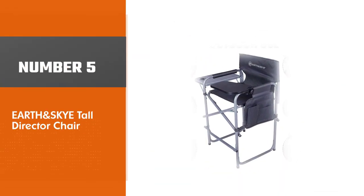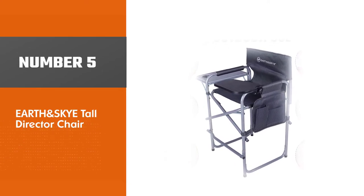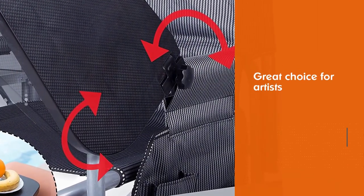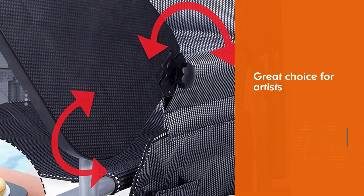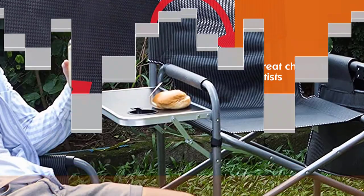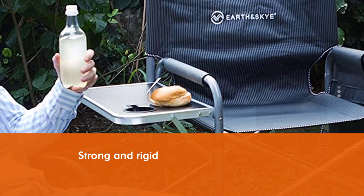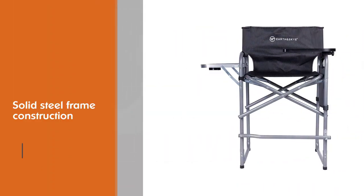Number five: the Earth and Skye Tall Director Chair. This chair is a great choice for artists as it is strong and rigid. The solid steel frame construction can handle pressure, impact, and also unpleasant cold weather. It is built tall to offer a better vantage point for artists so they can work their magic with ease. The 1200D Oxford fabric is firm and gives a good feel.